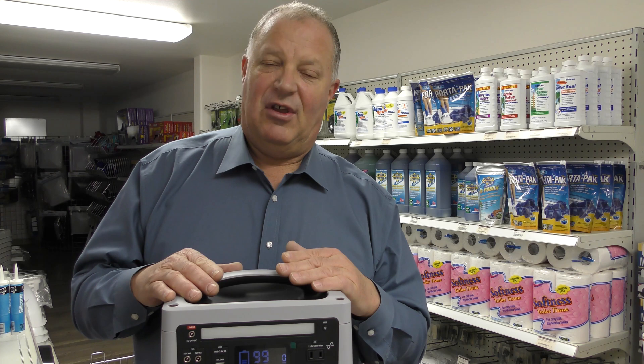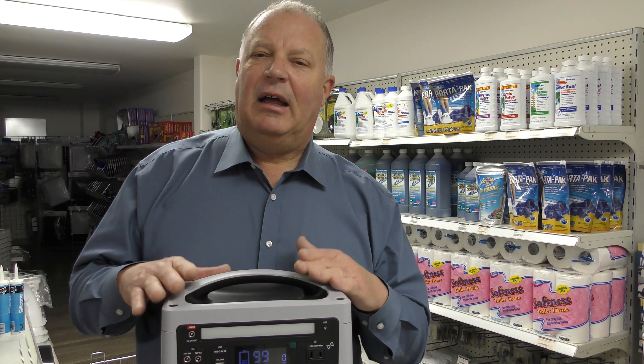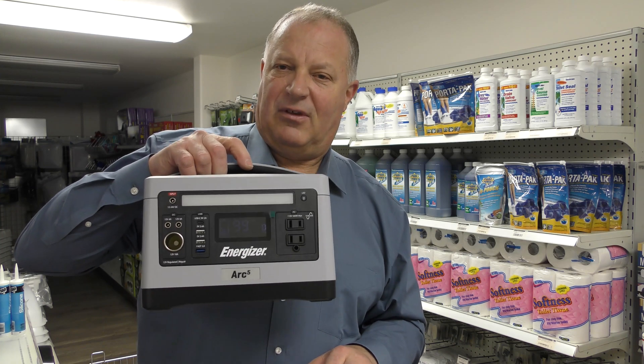There are other companies like Goal Zero — they make the Yeti — and there's the Jackery. But this surpasses them: more output, better quality, and it's lighter. It's a nice product, and it's $499, so it's a good price.